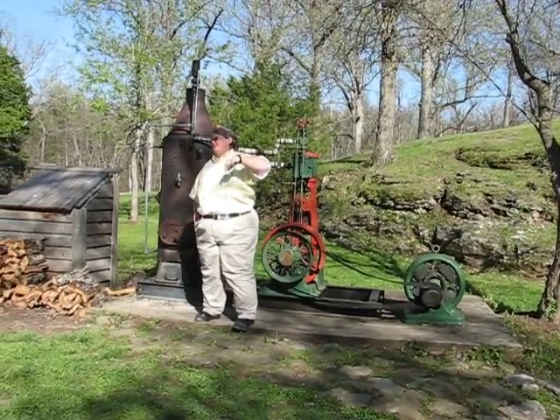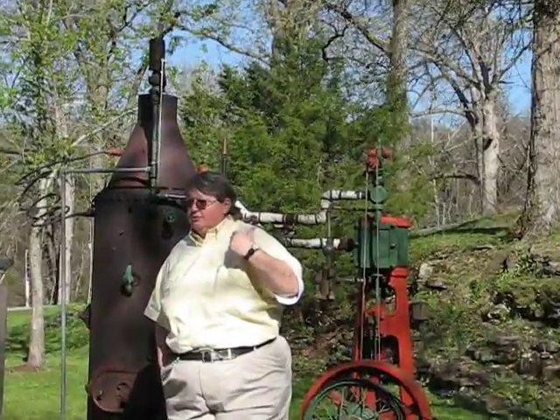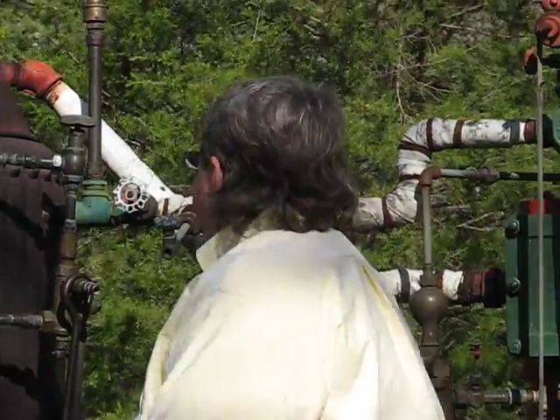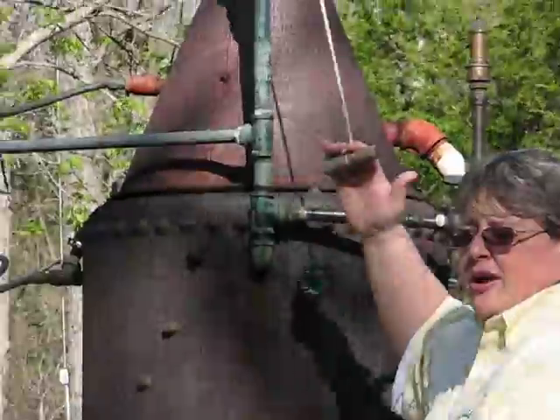We actually had lights here in the cave before they ever had lights in Springfield. So much for caves being archaic and everything. But this really doesn't work very much anymore. The only thing that still works is the coolest part of it.